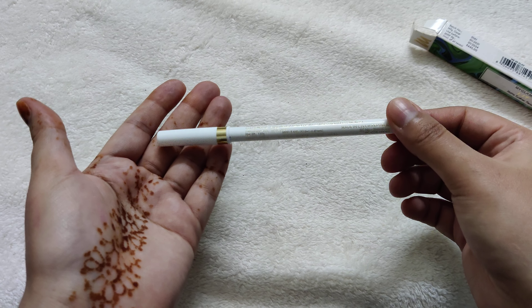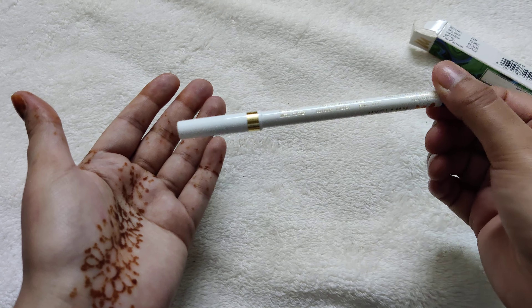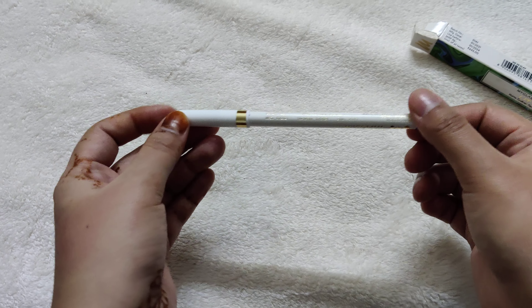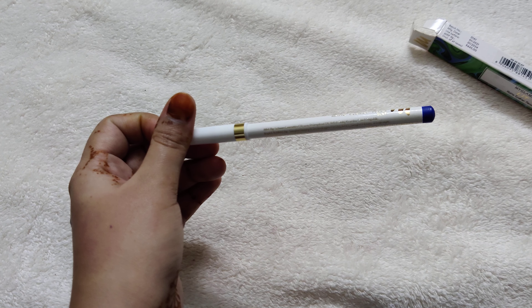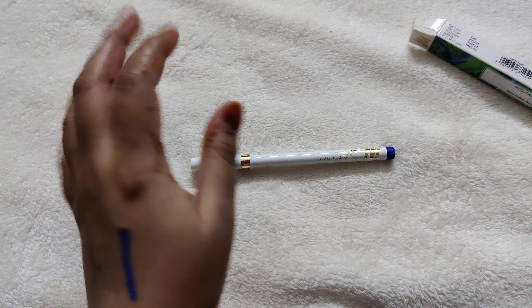If you want to get a free lipstick from MyGlamm, take their survey. After the survey I will give you a link in the description. For details, see my video where I have shared a screen recording. That's it for now, bye bye.